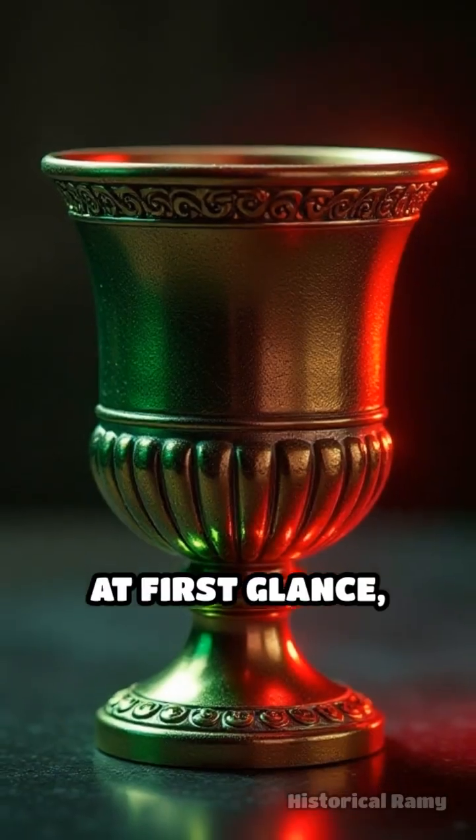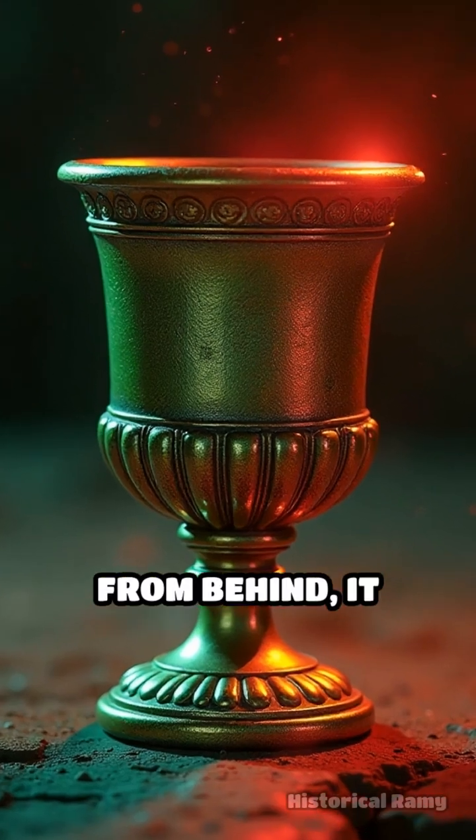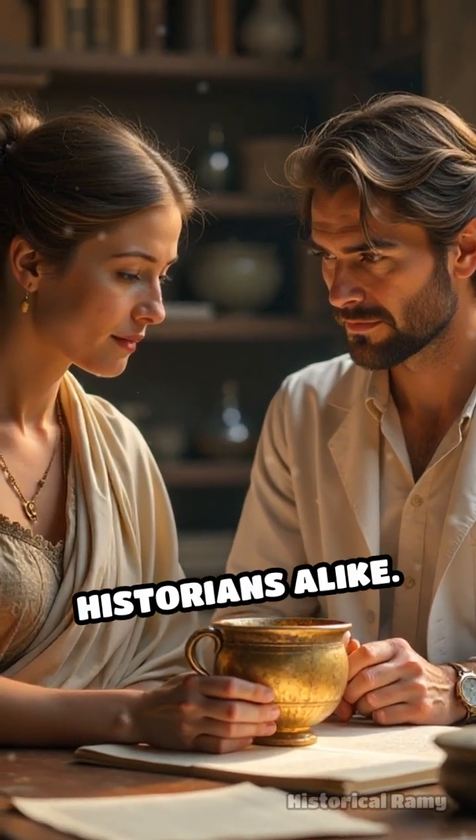At first glance, this exquisite glass cup appears jade green, but when illuminated from behind it glows a striking, luminous red. For centuries, its secret baffled scholars and historians alike.